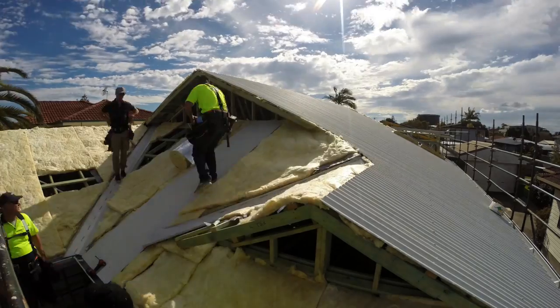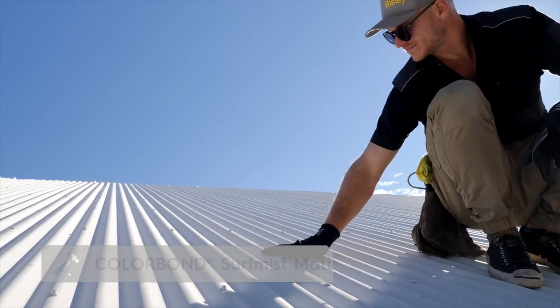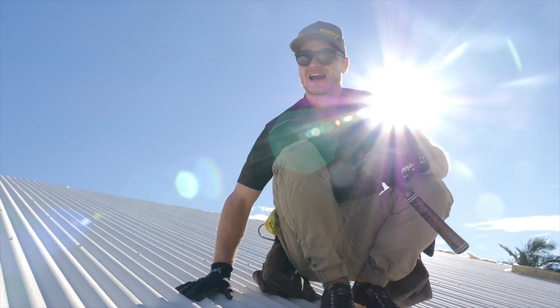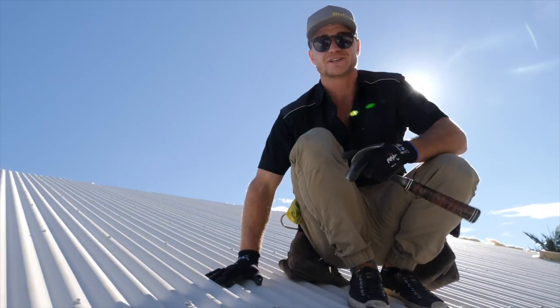We're very excited about the roof, but we're even more excited because we're one of the first in Australia to have Colourbond matte finish in the Surf Mist colour. Cara's stoked with it. I'm stoked because we're pretty much watertight now and it's a massive part of the build that's accomplished.